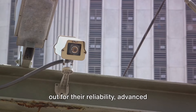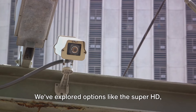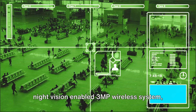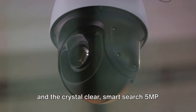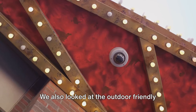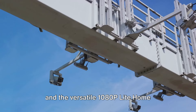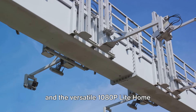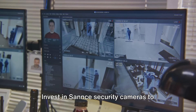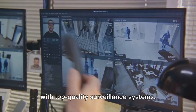Sannce security cameras stand out for their reliability, advanced features, and ease of installation. We've explored options like the Super HD, Night Vision-enabled 3MP Wireless System and the crystal-clear Smart Search 5MP PoE Home Security Camera System. We also looked at the outdoor-friendly 5MP PoE Security System with AI detection and the versatile 1080P Lite Home Surveillance Camera System. Invest in Sannce security cameras to ensure the safety of your home or business with top-quality surveillance systems.